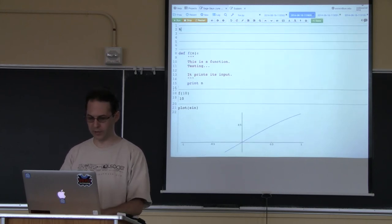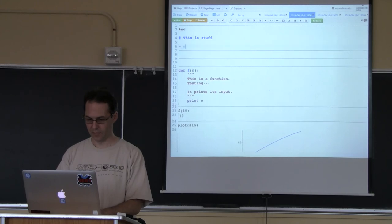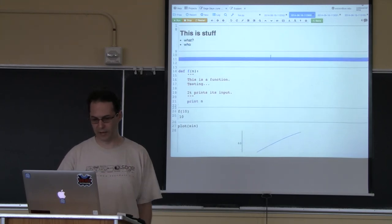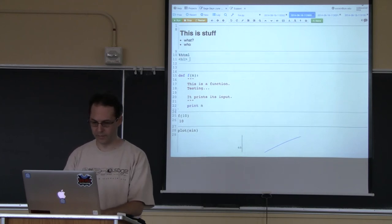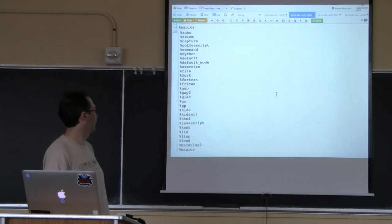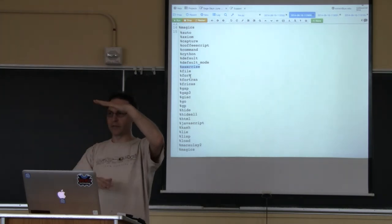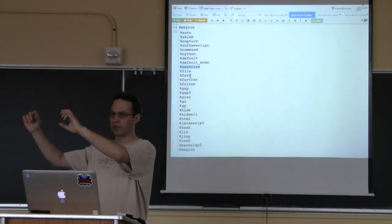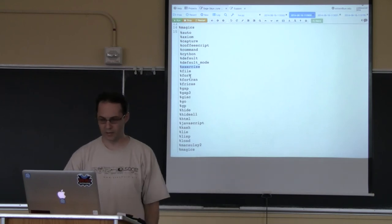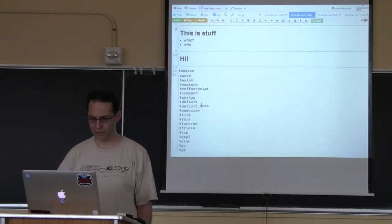In a worksheet, you can put in rich text using percent modes. If you want markdown, you type percent md and then type your content. You can also do HTML with percent html. There's percent default_mode for setting a whole document mode, percent exercise for homework problems, and percent fork which lets you start a long-running cell and continue working with other cells simultaneously — when the long one finishes, it sets a variable in your original session. All the classic ones like percent gap and percent 4chan are also available.